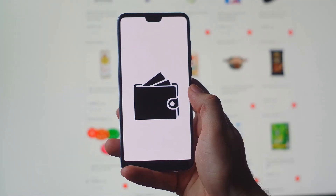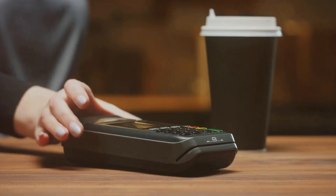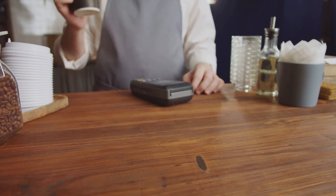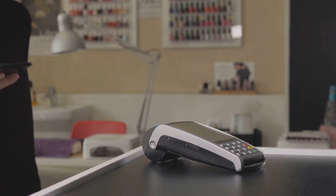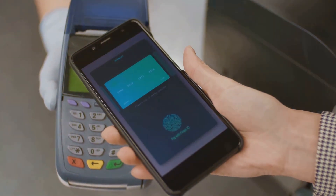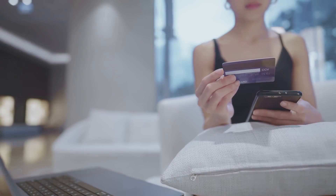Seamless spending — benefits of the MetaMask card. The MetaMask card isn't just about spending crypto; it's about enhancing your financial freedom and flexibility. It seamlessly blends into your existing spending habits, making the transition to using crypto as effortless as possible. One of the most significant advantages is its integration with popular mobile payment systems. Imagine adding your MetaMask card to Apple Pay or Google Wallet — you can then tap and pay with your crypto at millions of locations worldwide, just like you would with a traditional debit card. This normalizes the use of digital assets, making them as accessible and user-friendly as traditional payment methods.